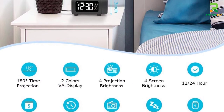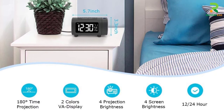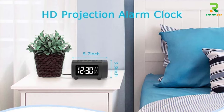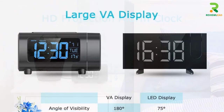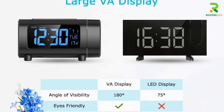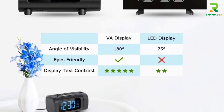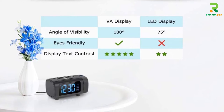The large blue and white VA display helps you read the time easily, while the 15-level adjustable volume lets you control the sound level. This projector alarm clock has a 9-minute snooze function and a weekend mode that allows you to modify your sleep hours. You can choose from 15 FM radio stations or a buzzer sound as the alarm.